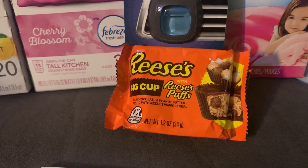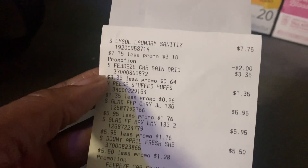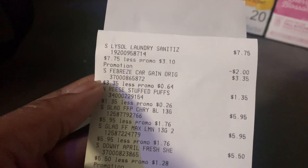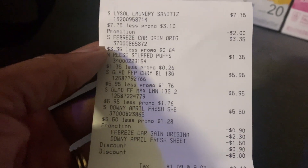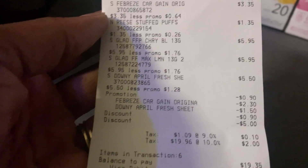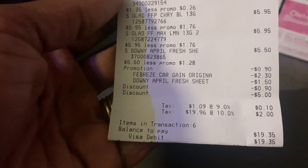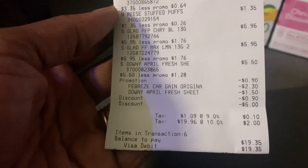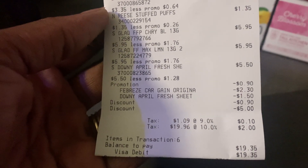The Reese's cup is going back to the store because I don't like Reese's Puffs — it's got Reese's Pieces and I don't know what that is, so it's going back. Let me share my receipt from this transaction. You see the Lysol was $5.75 — that two dollar promotion is not a coupon, it just says 'two dollar promotion.' My car clip rang up, then my Reese's Stuff Puffs $1.35, then the Glad trash bags, then the Downy dryer sheet says $5.50 but then it says 'promo one.' I don't know what all that means.